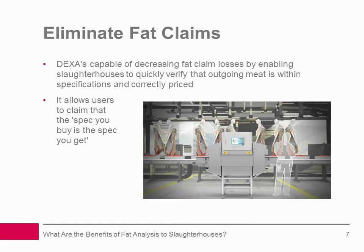Eliminate fat claims: Like lean giveaway, fat claims and adjustments are a common and avoidable source of cost in meat manufacturing that stem from outdated methods of CL testing. By enabling slaughterhouses to quickly verify that outgoing raw meat is within specification and correctly priced, DEXA technology is capable of decreasing fat claim losses. And for the first time ever, it also allows users to claim that the spec you buy is the spec you get.